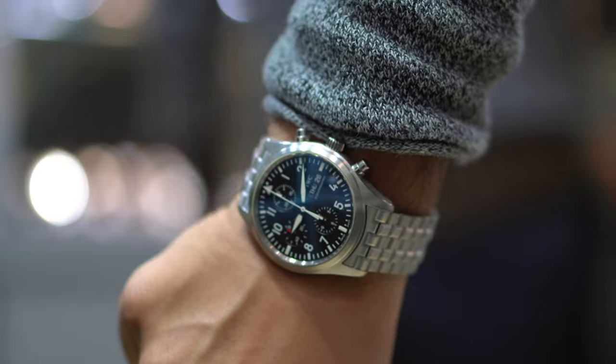On the wrist, the watch wears rather well and unobtrusively, mainly because of the dimensions I mentioned. It does not wear excessively large thanks to the lugs.